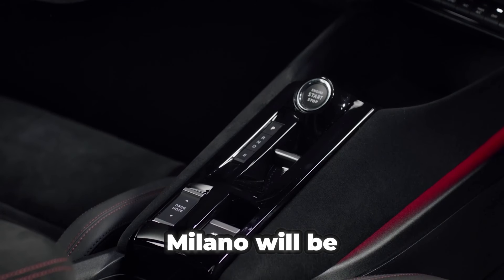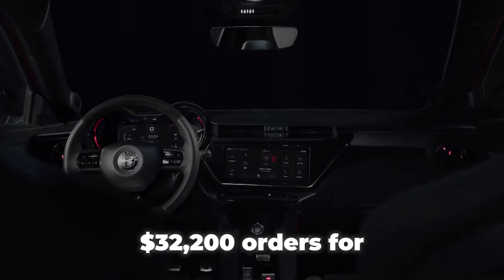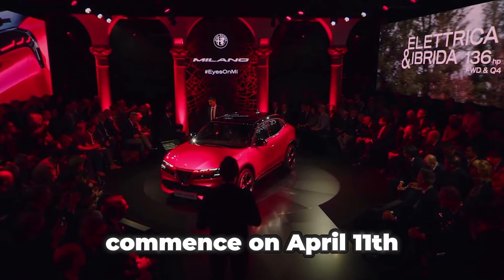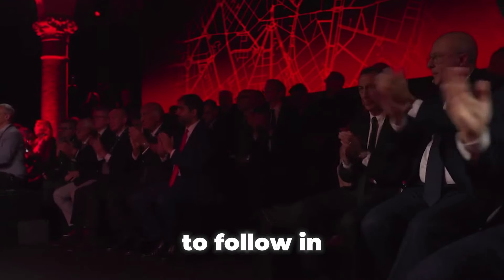The Alfa Romeo Milano will be priced starting from under $32,200. Orders for both the Eletrica Speciale and Ibrida Speciale versions will commence on April 11 in Italy, with other European markets to follow in the coming weeks.